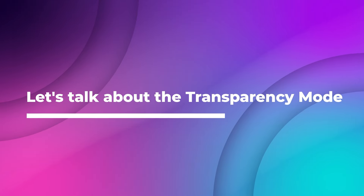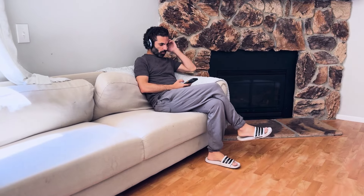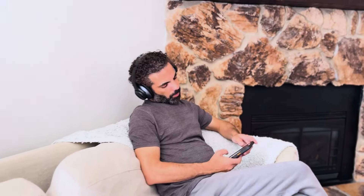And finally, let's talk about the Transparency mode. This feature lets you listen to the world around you while still enjoying your music. Whether you're on a plane, train, or in a car, you can easily communicate with others and hear announcements without having to remove your headphones. It's the perfect balance of immersion and awareness, giving you the best of both worlds.